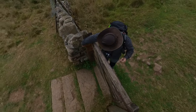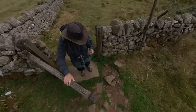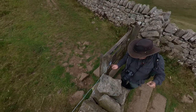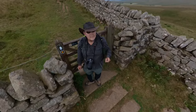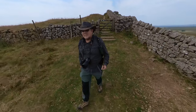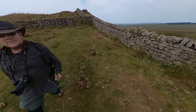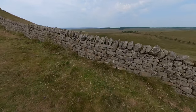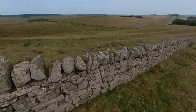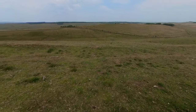Leaving Milecastle 40 behind we carry on heading down the hill towards Peel Crag. At this point the Romans decided the ditch was unnecessary because of the steepness of the crags ahead, and the north ditch comes to an abrupt terminus — just visible on the other side of the wall if you stop and peer over. It depends on the light but normally you can see it fairly well; just about visible today.